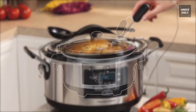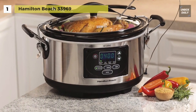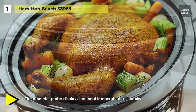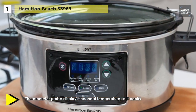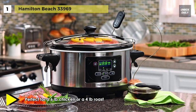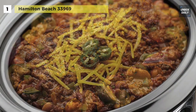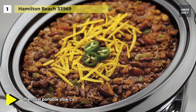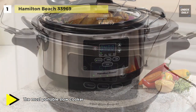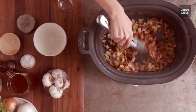At the top of the list is the Hamilton Beach 33969. It offers three different settings for automatic cooking: probe, program, and manual modes. With a six-quart capacity, it holds a variety of recipes and features easy-grip handles on the sides for transport. It includes a thermometer probe that shows the internal temperature of meat as it cooks, ensuring food is prepared safely. For added convenience, a clip-tight lid with a gasket helps reduce messes when traveling.